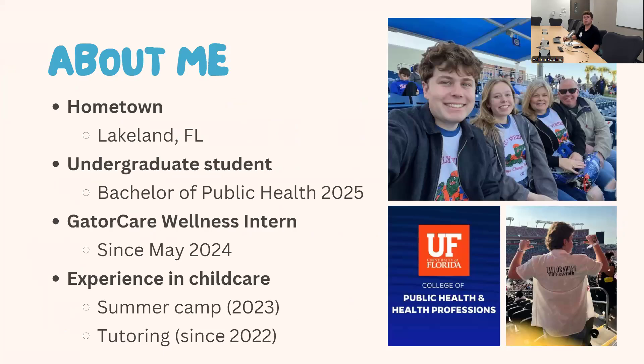A little bit about me: I'm born and raised in Lakeland, Florida, which is about two hours south of Gainesville. I'm currently an undergraduate student about to begin the fall semester in the Bachelor's of Public Health program, graduating spring 2025. I've been with the GatorCare Wellness Team since May 2024. What prompted me to be interested in this presentation is my experience within child care. Last year I worked with a STEM summer camp — science, technology, engineering, and mathematics — and I've also been part of a tutoring program within East Gainesville since 2022.